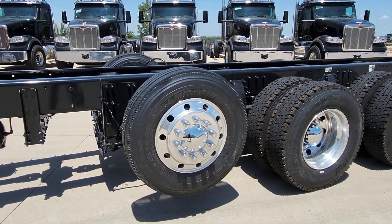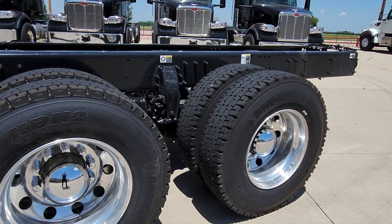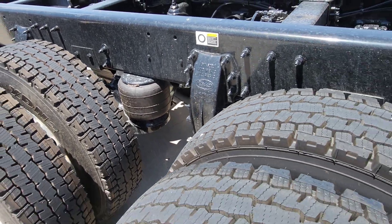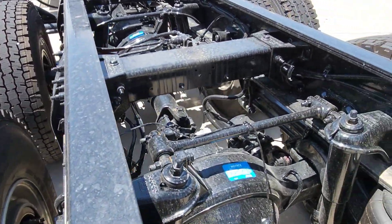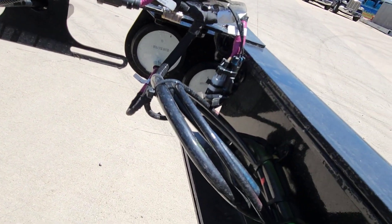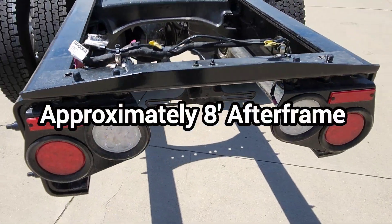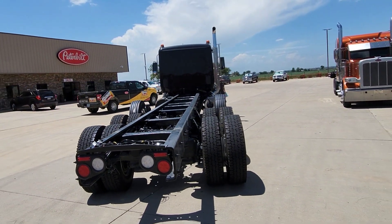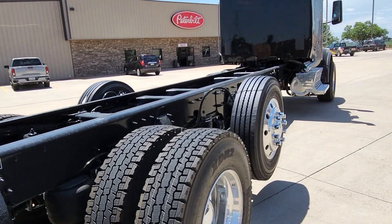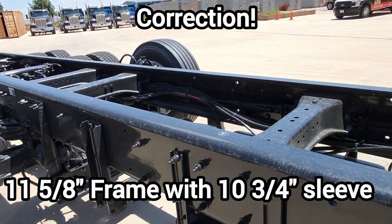It's got 275-80R-22.5 low-pro Michelins and 11R-22.5 tall Michelins. This is the Peterbilt Airtrack suspension, air ride, 46,000 pound. Now this truck is set up with additional electric and air fittings at the back frame. The transmission does have a jackshaft set up on it. This truck is rated at 79,500 GVW.